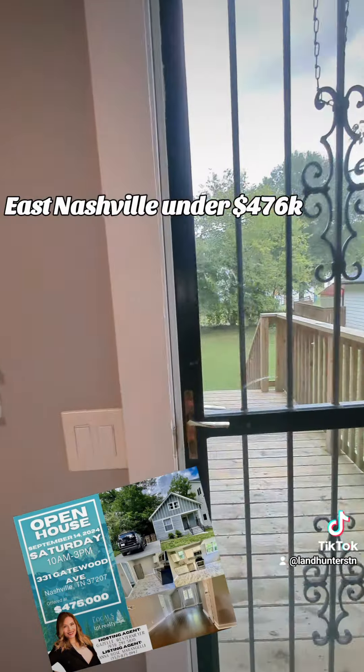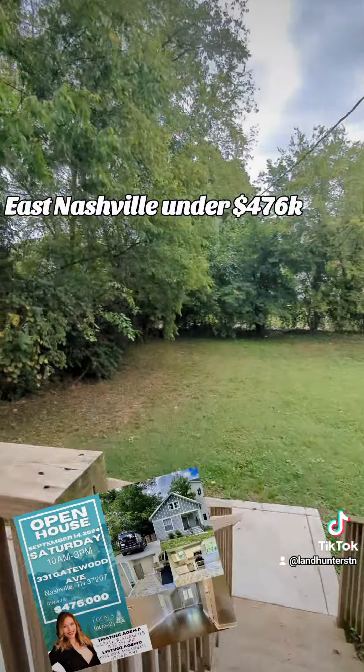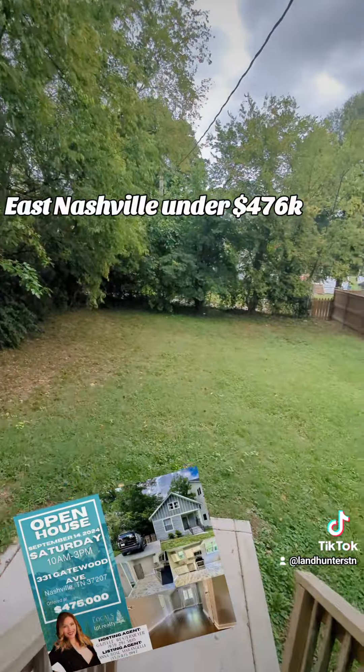Keep in mind, this home is only a few minutes to I-24, and that's going to be a great commute to Nashville and only a few minutes to downtown.